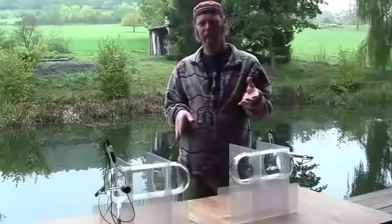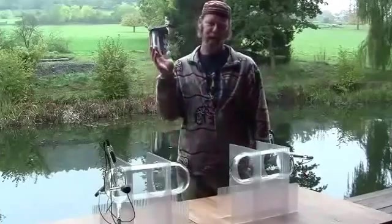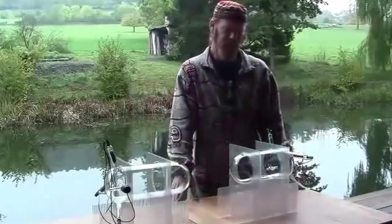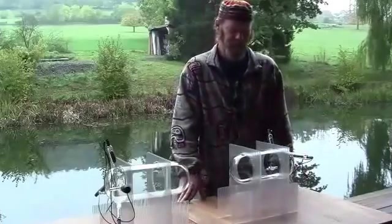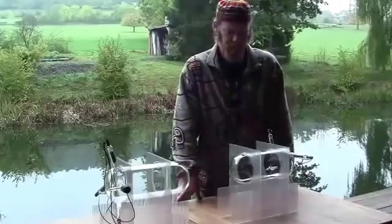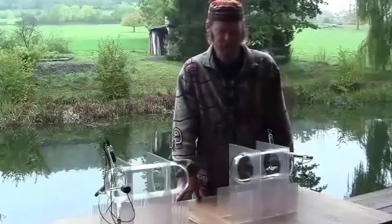He would do an operation to remove the tumor, and then he would treat the rat with his electro-medical device. He was basically using a single tube, and they had an anode and a cathode within the tube configuration. He would do the treatment on the rats, and they would live to old age without getting the cancer back again.